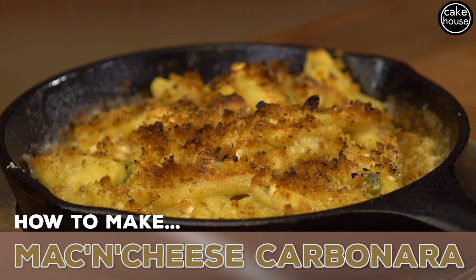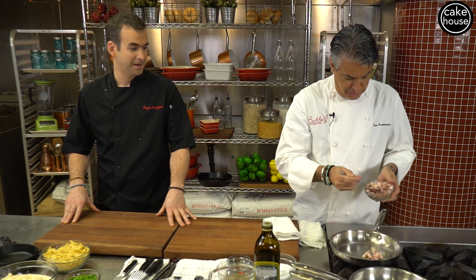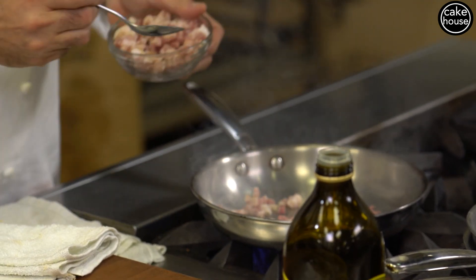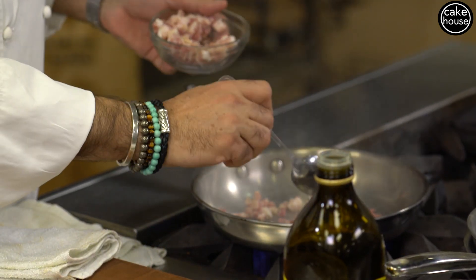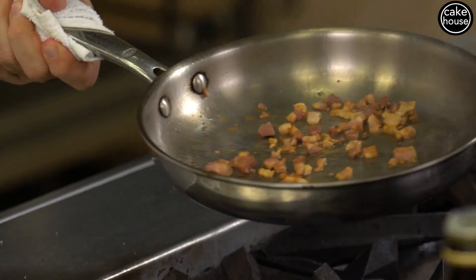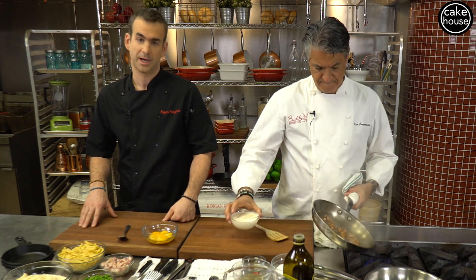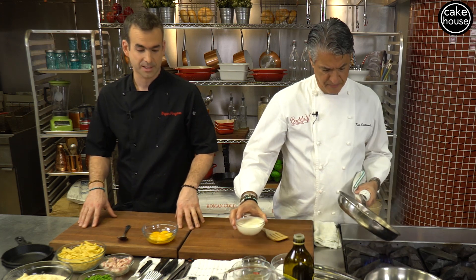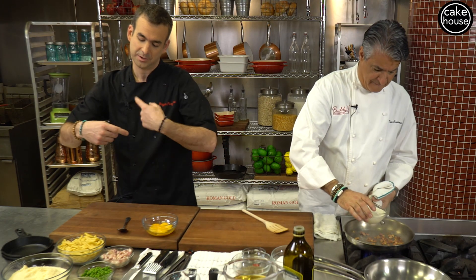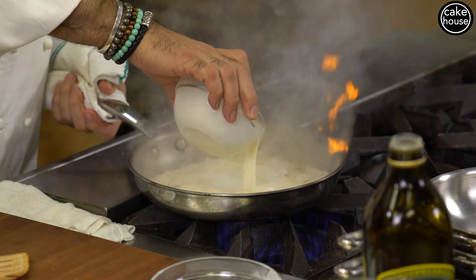We start with a little pancetta — Italian bacon. The combination of bacon and mac and cheese is very classic; this is going to give us that smoky flavor. In a carbonara there are a few flavor components you always want to hit. We're using pancetta, but classically you'd use guanciale, which is cured pork cheek — it's done in a similar way but rolled up, giving you that pinwheel effect. Then we add heavy cream and let it reduce.